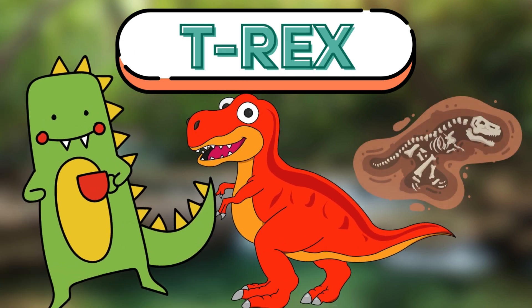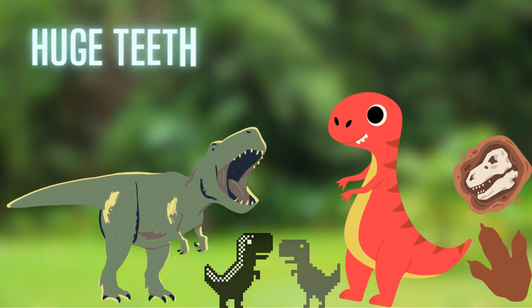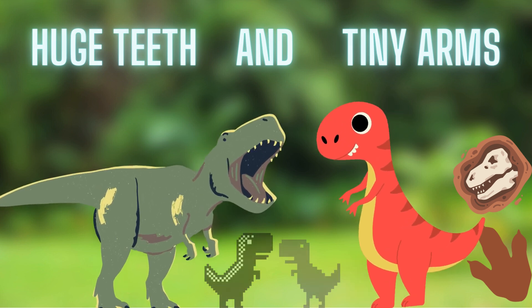First, let's meet the T-Rex. The T-Rex is one of the biggest and fiercest dinosaurs. It had huge teeth and tiny arms. Can you roar like a T-Rex? Roar! Wow, that was loud!